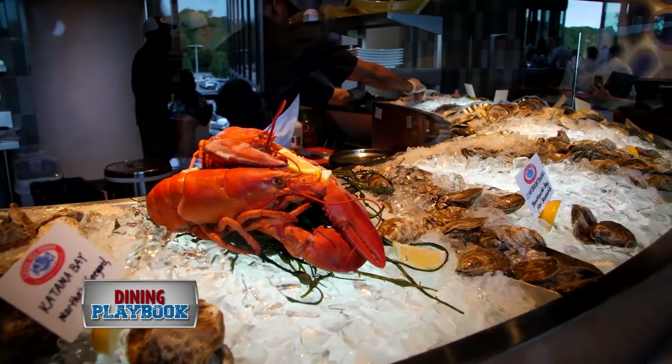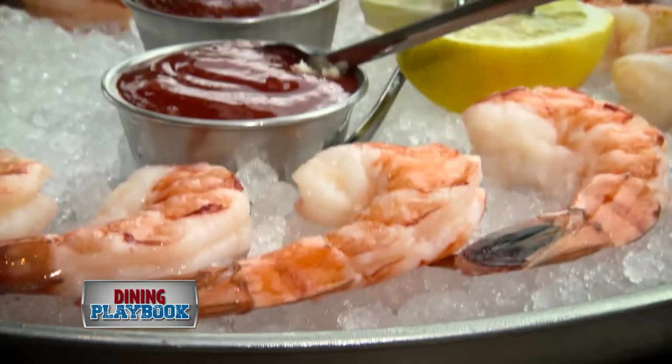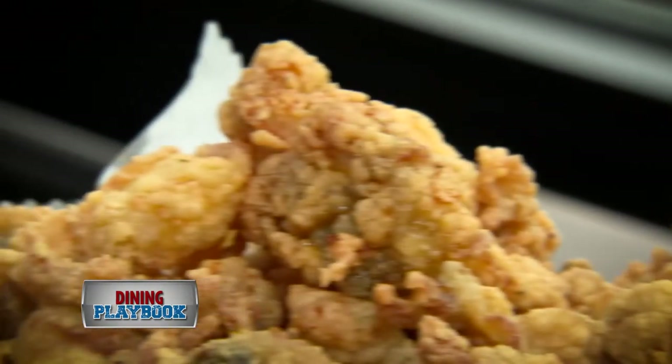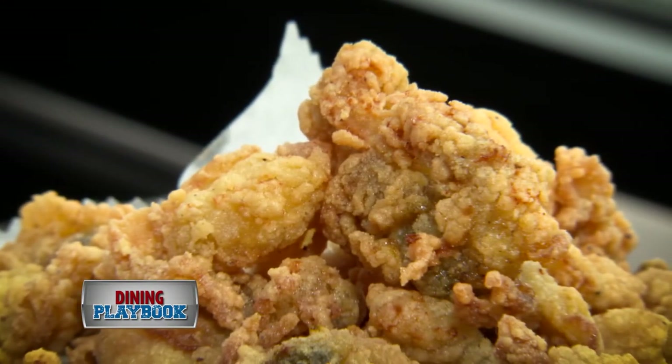And certainly one of the reasons that people come here is the raw bar — the oysters, the jumbo shrimp, and fried clams. Not everyone does fried clams, and not everyone does fried clams well. But this is something that we've had on the menu since day one.